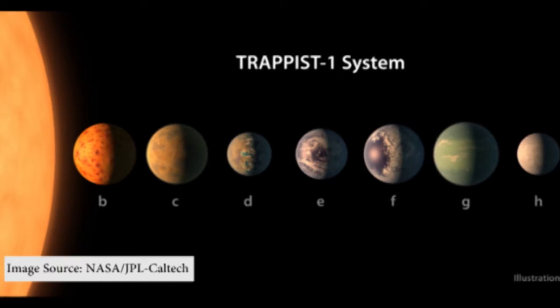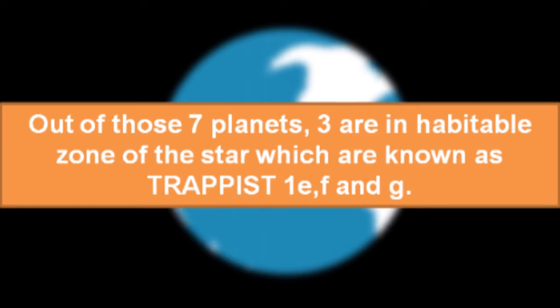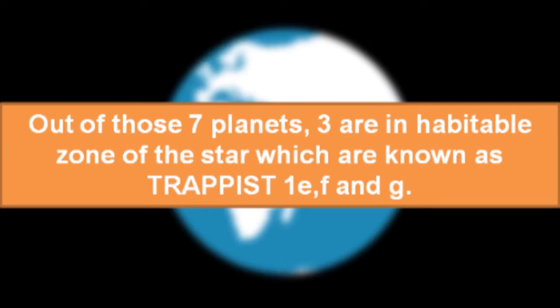Well, that's great news for us Earthlings. Out of those seven planets, three are in the habitable zone of the star, which are known as TRAPPIST-1E, 1F, and 1G.